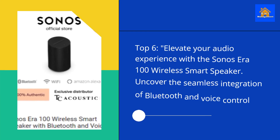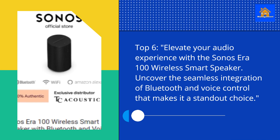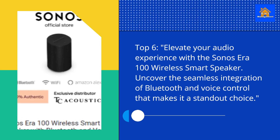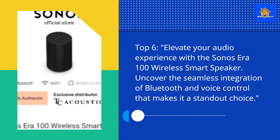Top 6. Elevate your audio experience with the Sonos Aero 100 Wireless Smart Speaker. Uncover the seamless integration of Bluetooth and voice control that makes it a standout choice.